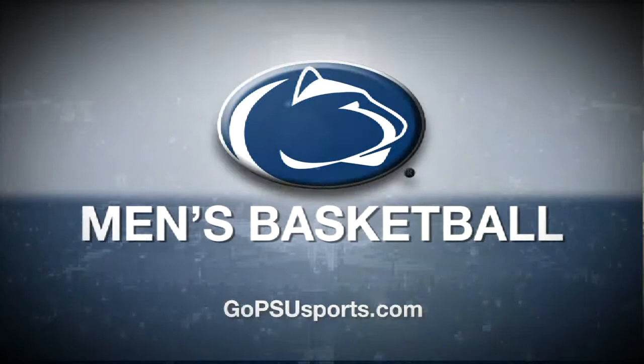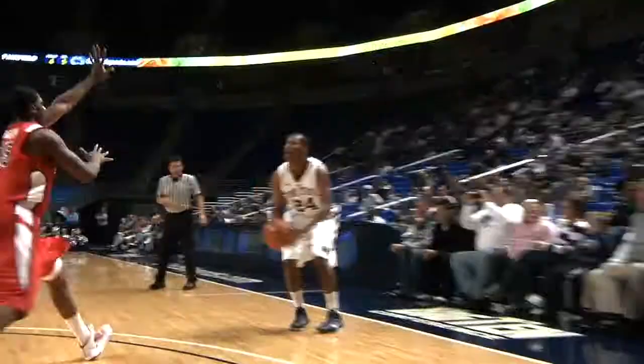The Nittany Lions basketball squad hosted both St. Joe's and Fairfield this past week, defeating both opponents at the BJC. The victory over Fairfield improved Penn State to 3-0 for the third time under coach Ed DeCellis. Log on to GoPSU TV as Marcus Green recaps both wins with post-game interviews with the players. The Nittany Lions will complete a four-game homestand on Monday when they take on Central Connecticut State in a 7 p.m. tip live on the Big Ten Network.